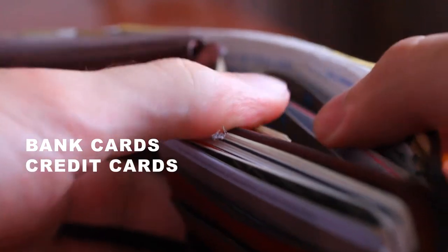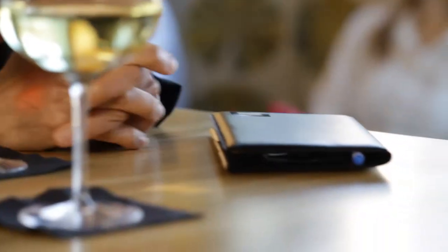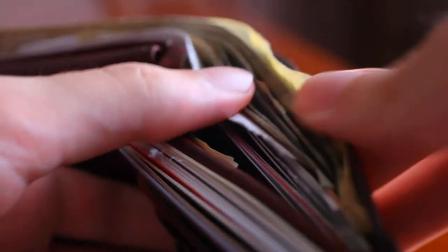We all carry a wallet, in which we have bank cards, credit cards, gift cards, frequent buyer cards, and much more. And then, at the time of payment, we fumble through our full wallet, trying to find the right payment option. Well, no more!